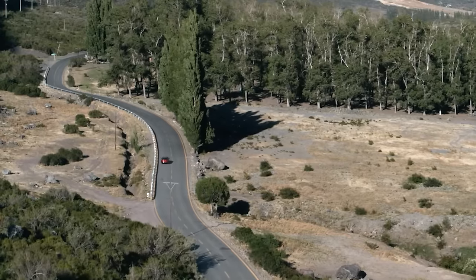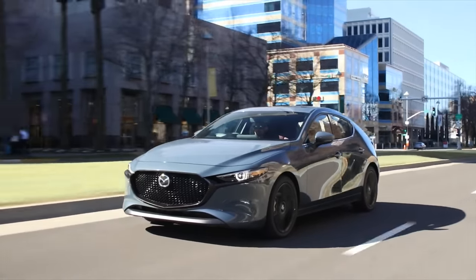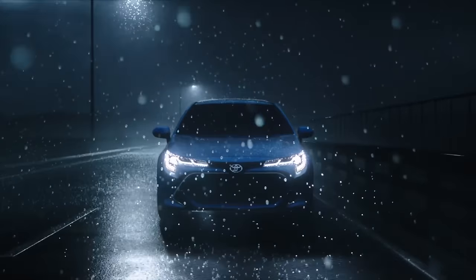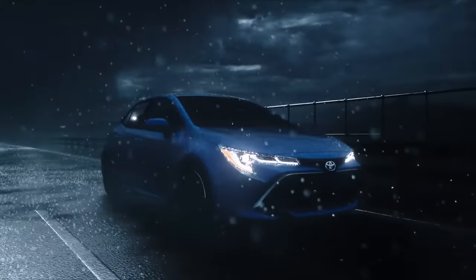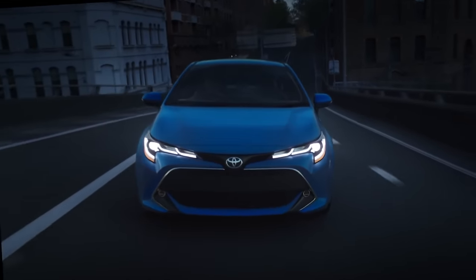Of course, this new hatchback with all its new technology isn't cheap — prices start at $21,000 and go up to $34,000. Now let's look at the Toyota Corolla. Historically, the Corolla has appealed to those who want a car that's affordable and reliable in a stylish package.